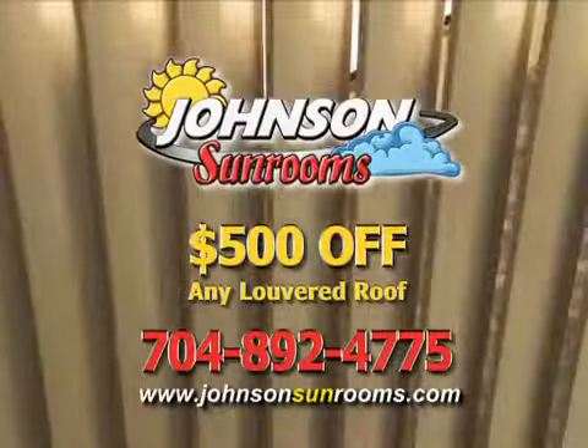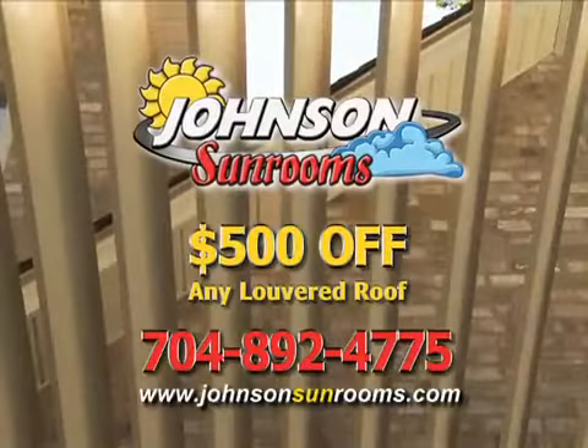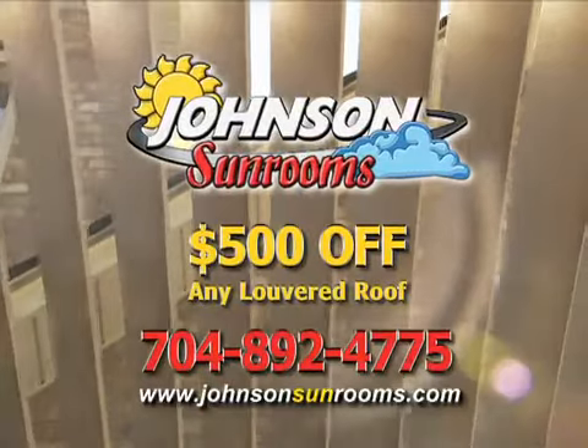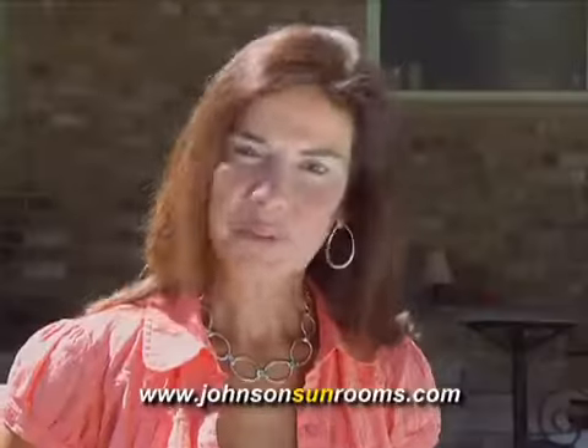Right now, save five hundred dollars off any louvered roof. This is a limited time offer from Johnson Sunrooms, the Carolinas' exclusive dealer. Shade boys with their toys.